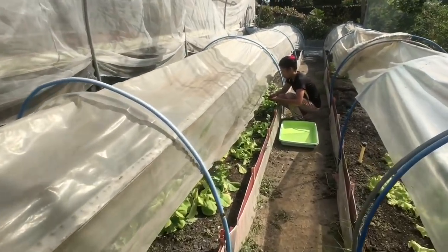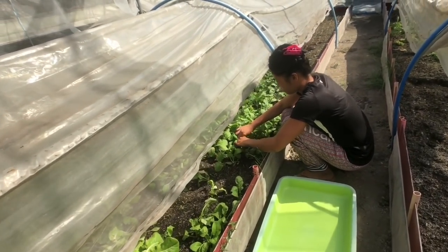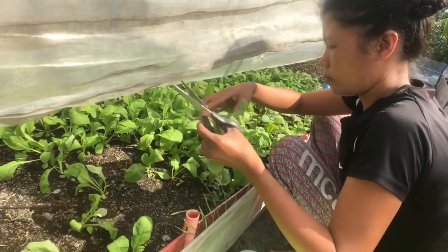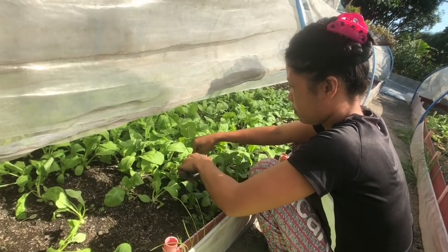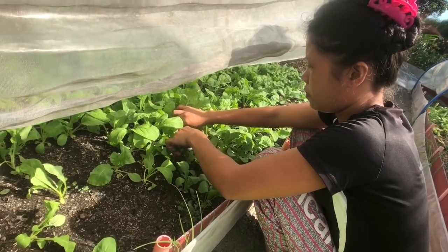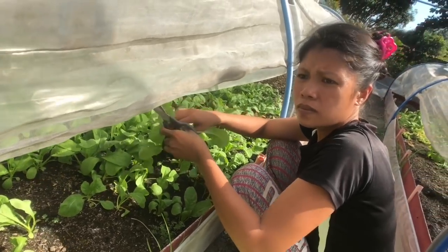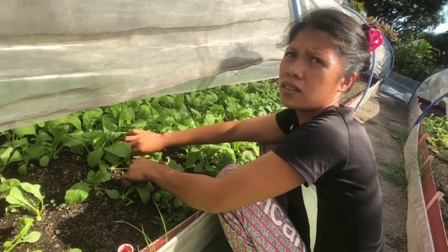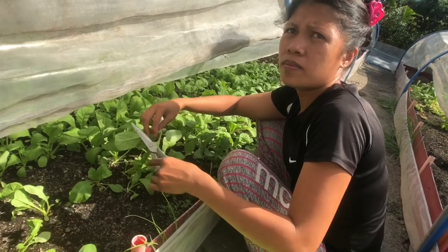All organic vegetables here cost 50 pesos for 50 grams. I'm getting 200 grams of arugula — I love the arugula here. It's so aromatic you can smell it just standing here. The lettuce is 200 grams and the arugula is 300.